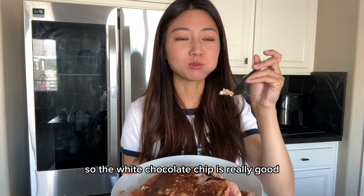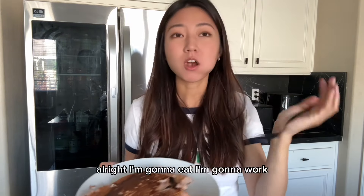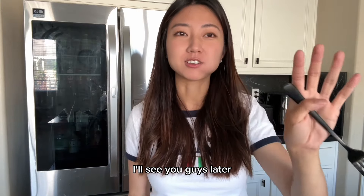The white chocolate chip is really good. Alright, I'm going to eat and go to work. I'll see you guys later.